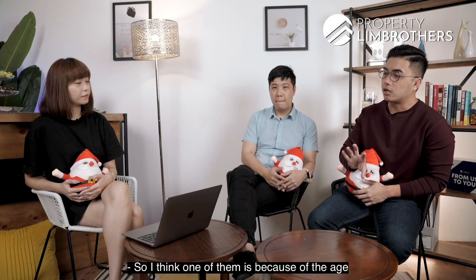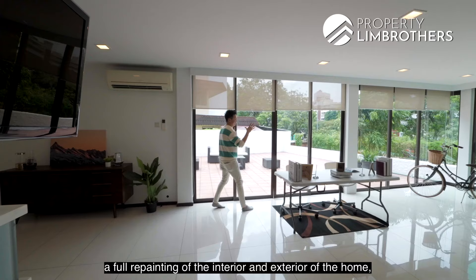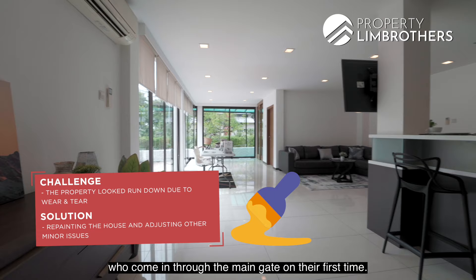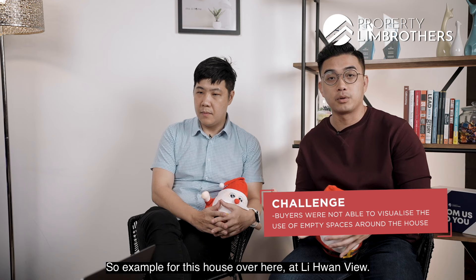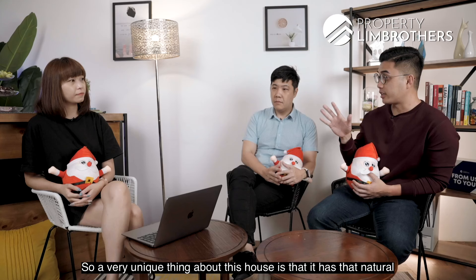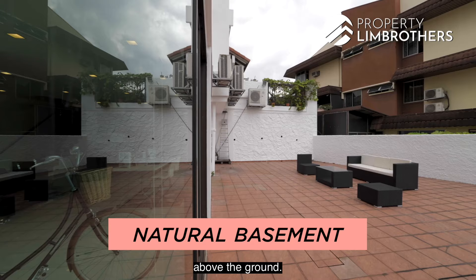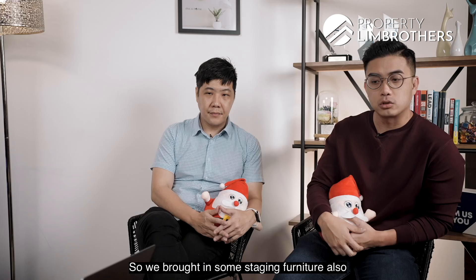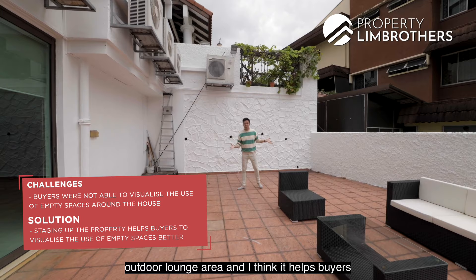Were there any challenges attracting the right buyer for this semi-D? One challenge was the age of the property and fair wear and tear over the years — the white paint gets yellowed out. So one of the first things we did was a full repainting of the interior and exterior of the home, just to present a better first impression for buyers coming in through the main gate. Another thing was that some areas of the home, buyers may not be able to visualize the space. For example, the outdoor space on the basement level — a very unique feature of this house is its natural basement. Because the land is elevated above ground, the basement level has natural ventilation throughout. We brought in some staging furniture to fill up the space and show it can be done up as a chill-out or outdoor lounge area, helping buyers visualize the use of the space rather than keeping it plain and empty.